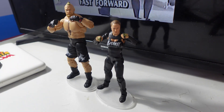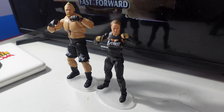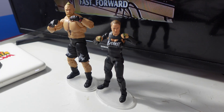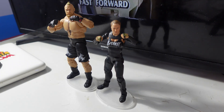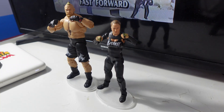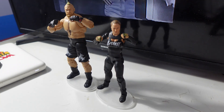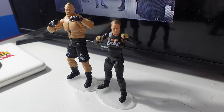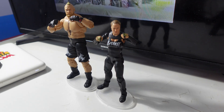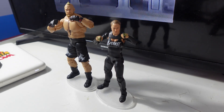Thank you guys so much for watching my videos, especially this one of Ronda Rousey in one of her recent attires. Like always, appreciate everybody watching. Thank you for supporting me, thank you for liking and subscribing. There will be more unboxings, vlogs, and other types of videos to come. Thank you so much, till next time, see you later, bye.